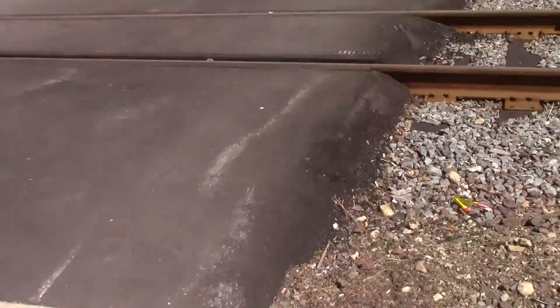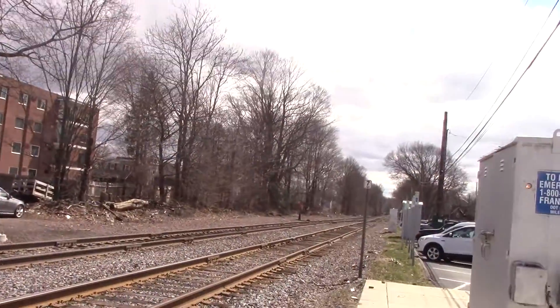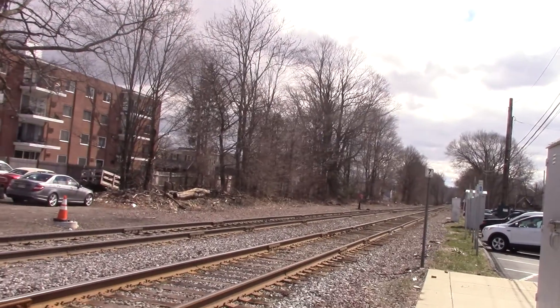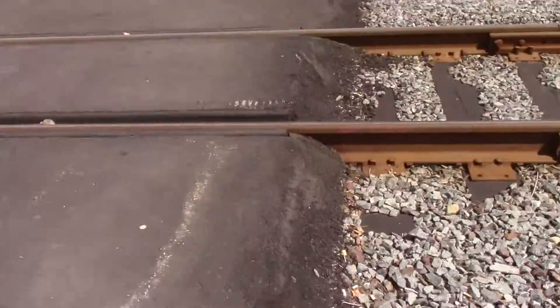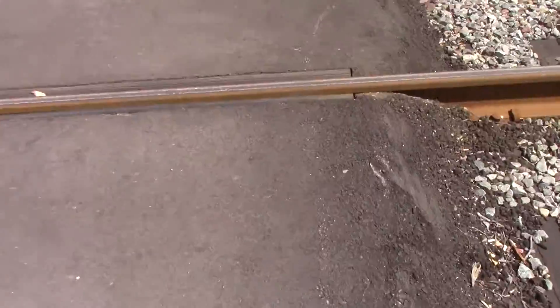Down there we've got Mero Cedar Park and Boston stuff, and there's a junction right there. I don't know if that's called an interlocking.